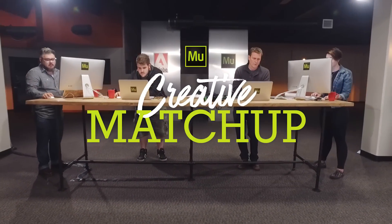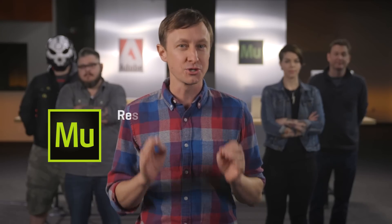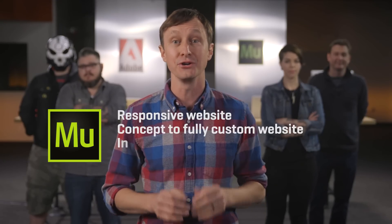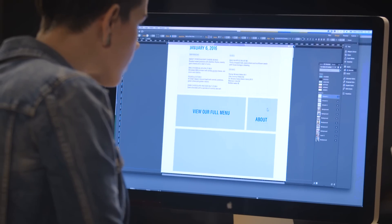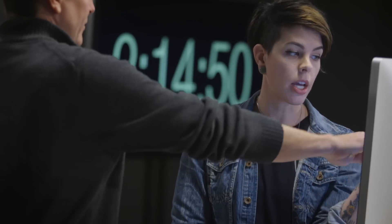Welcome to Creative Matchup, presented by Adobe, where we pit designer against designer in an all-out battle to win a five-year subscription to Adobe Creative Cloud. Today's challenge: create a responsive website from scratch in under four hours using Adobe Muse. Each site must utilize the client's existing branding and color palette, as well as existing images, to create a site that will impress the judges and satisfy the client.